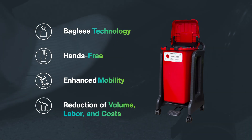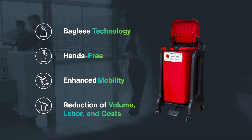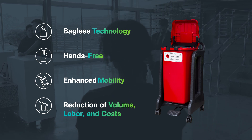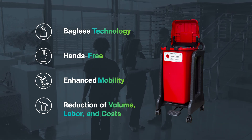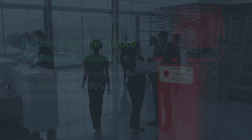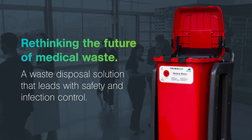One of the innovations that Daniels has developed to help the industry is a product called MediSmart. It is the first bagless medical waste container. It provides mobility and a smaller container so that you actually can't dispose of non-medical waste items into it, resulting in significant reductions in volume, cost, and labour compared to traditional large garbage-bin-style containers.